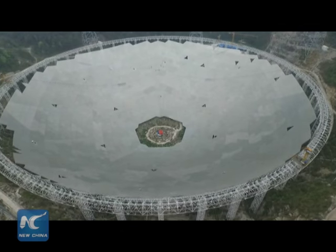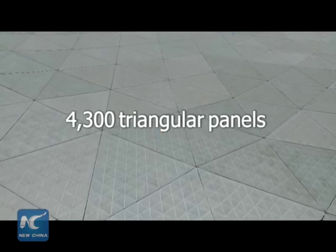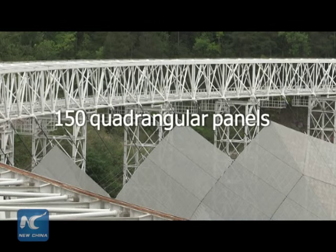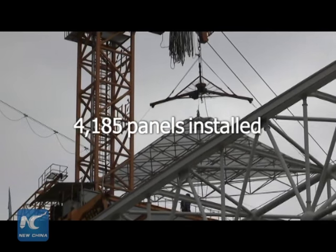The 500-meter aperture spherical telescope, or FAST, is made up of 4,300 triangular panels, each with a side length of about 11 meters, and 150 quadrangular panels. As of Sunday, 4,185 panels had been installed.